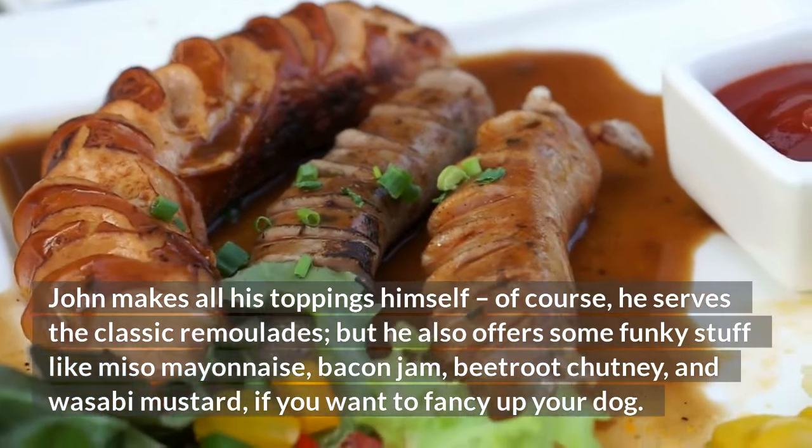7. Holy Krapow, Pad Krapow, 80 Danish kroner. After spending 16 years in Bangkok, Sophie Lisby came back to Denmark to open a Thai street food concept, Holy Krapow. There's only one dish on the menu — Pad Krapow, which is one of the most popular dishes in Thailand.